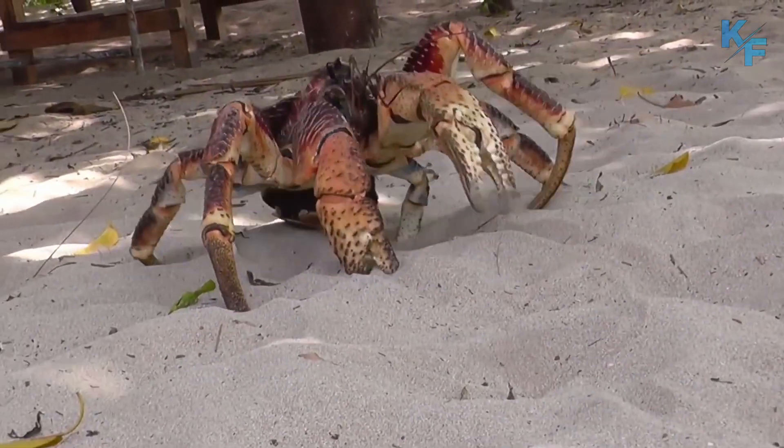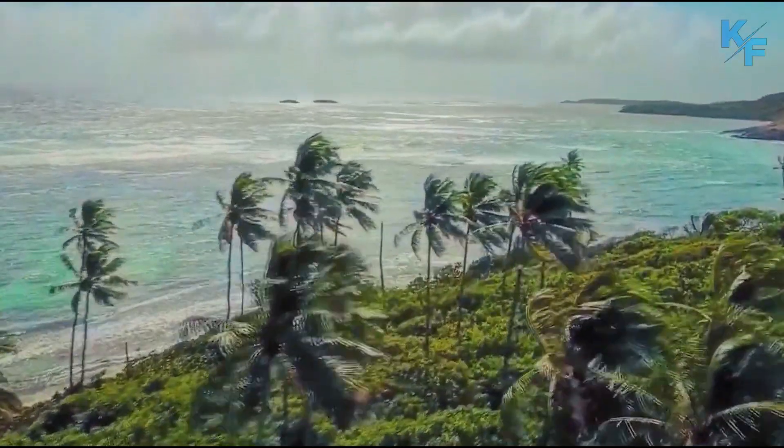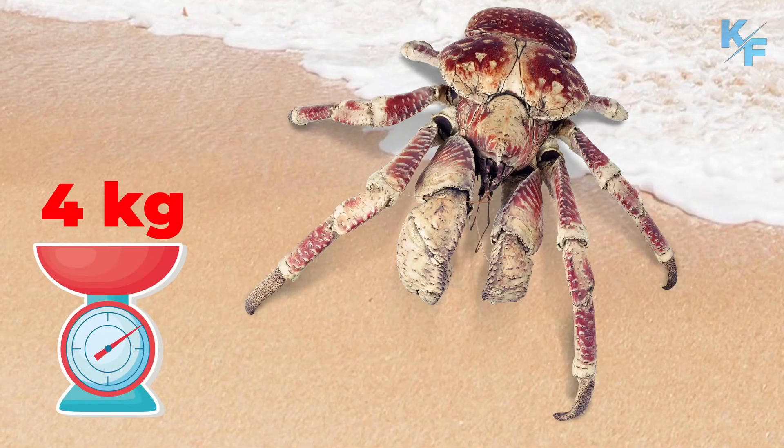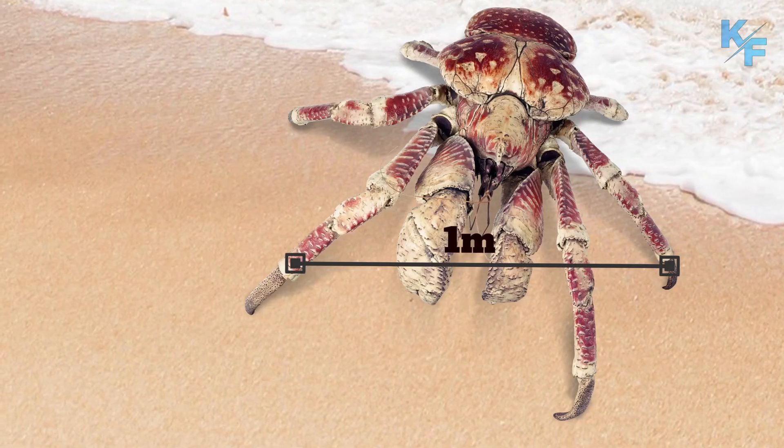They are found on islands in the Indian Ocean, the Indo-Pacific region, and the Southern Pacific Ocean. They can weigh up to four kilograms and measure approximately one meter from the tip of a claw on one leg to the opposing tip on another leg.